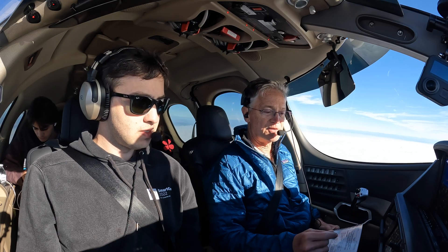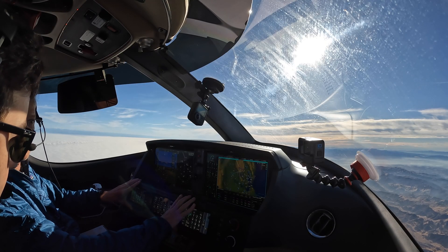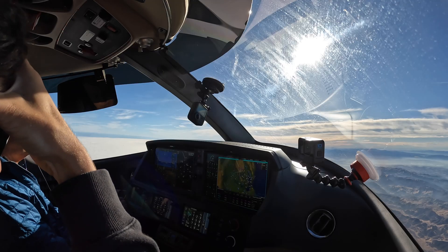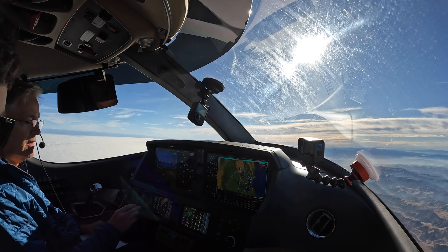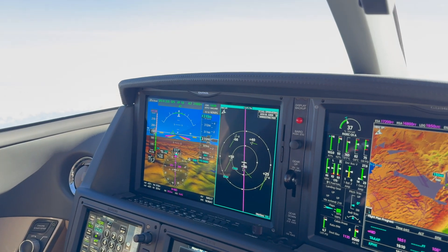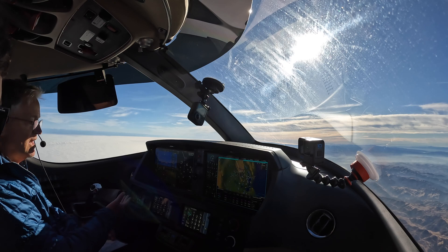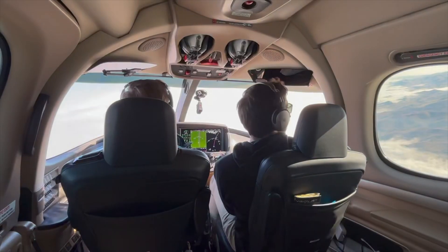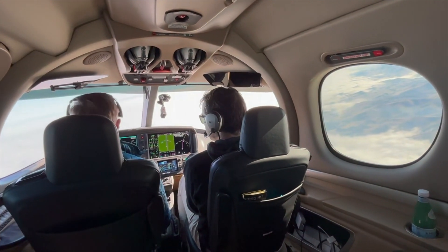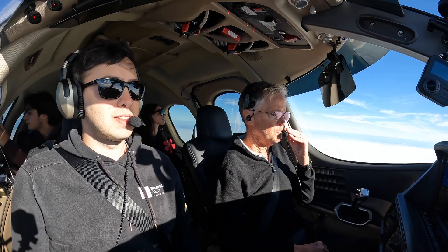A little cockpit tour here. These three control panels control the PFD and the MFD. Ordinarily you would have this one set to PFD, this one to comms, and this one to the MFD. But once we get going I don't really need anything for the PFD, so I just switched this one to comms to have comms right in front of me. And the visibility of this thing is just incredible.